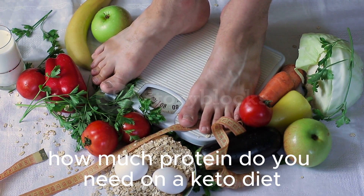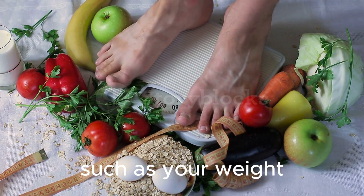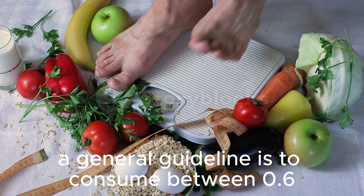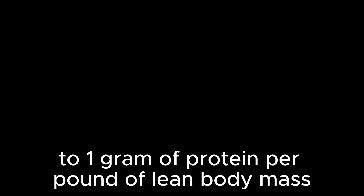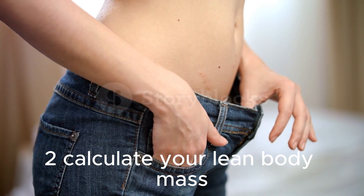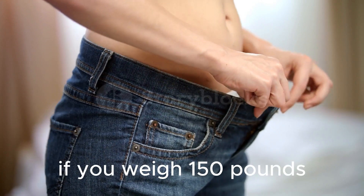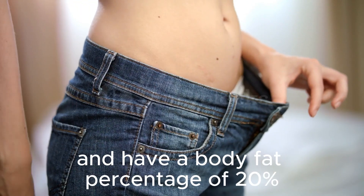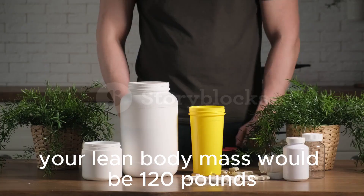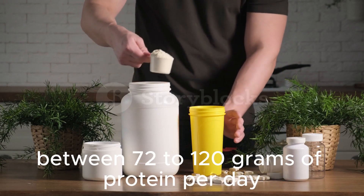How much protein do you need on a keto diet? The amount of protein you need can vary depending on factors such as your weight, activity level, and goals. However, a general guideline is to consume between 0.6 to 1 gram of protein per pound of lean body mass. To calculate your lean body mass, subtract your body fat percentage from your total weight. For example, if you weigh 150 pounds and have a body fat percentage of 20%, your lean body mass would be 120 pounds, and you would aim to consume between 72 to 120 grams of protein per day.